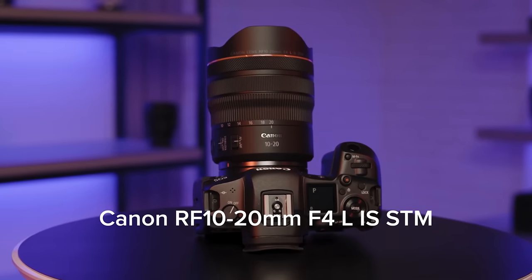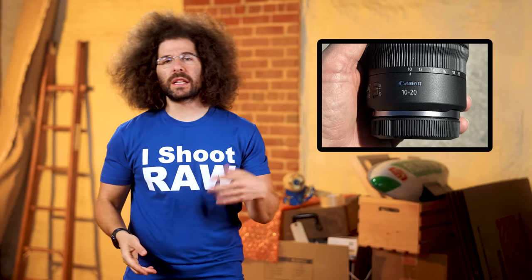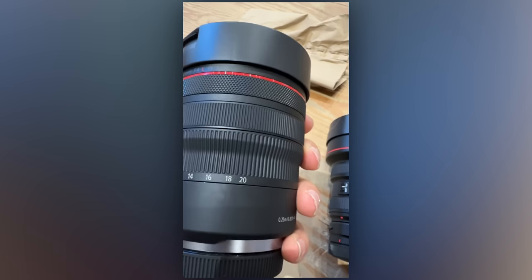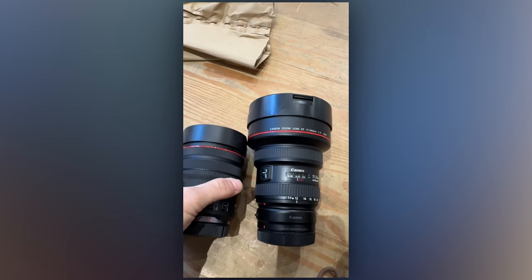Now, a few things surprised me with the announcement of this lens: one is that it's an F4, and two, that it has IS. I personally prefer F2.8 or better these days, but if the trade-off to go to 10mm and keep the weight down was to be at F4, then so be it.